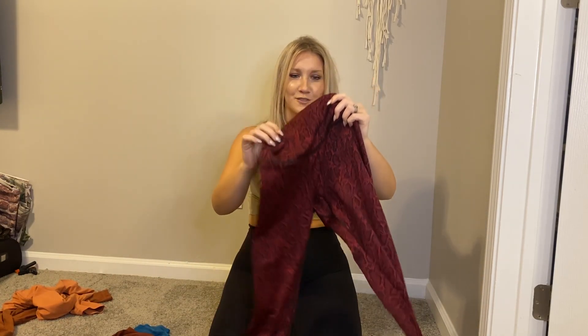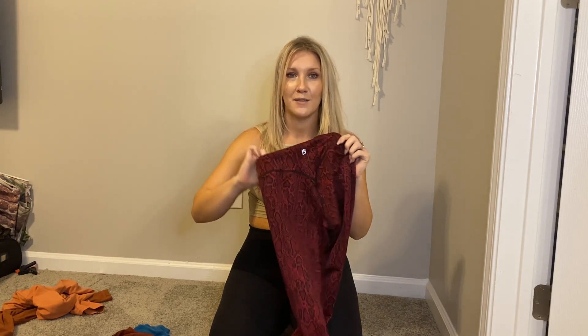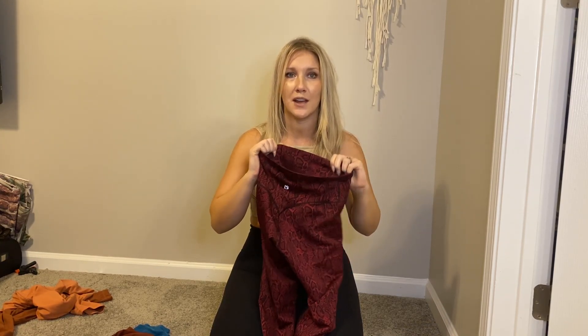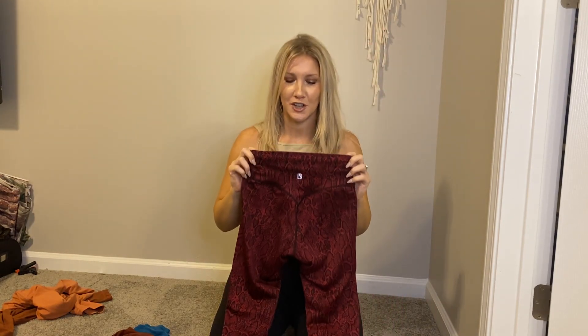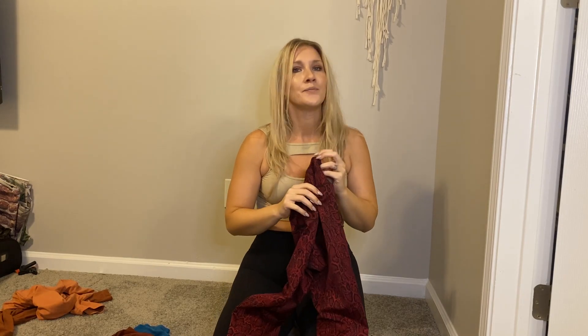This is my first time trying Buffbunny. I've tried them and they're really cute. I love the back of them. They really accentuate the bum and the material is pretty good. It doesn't stretch as much as I would have thought. I mean, it is very stretchy, but they could be a little bit stretchier. I think it's the material they use for this particular print, so I'm not going to be too hard on it.